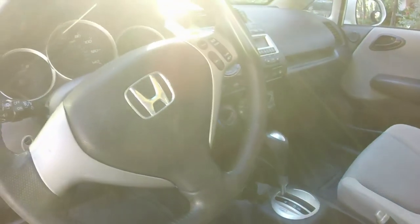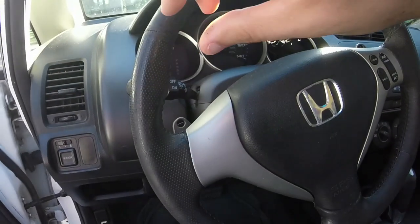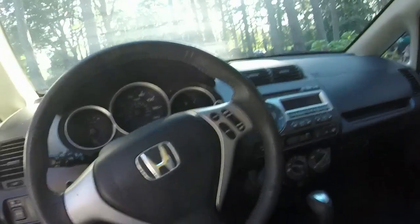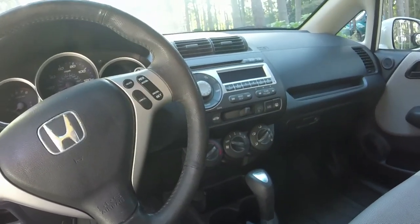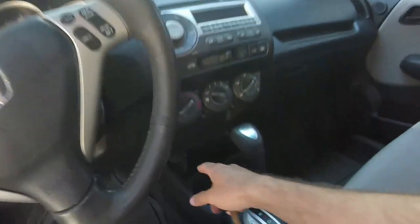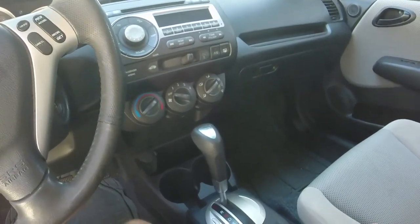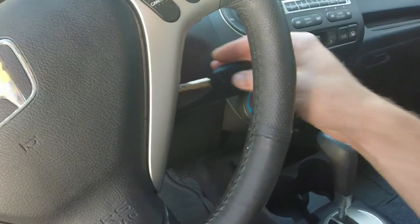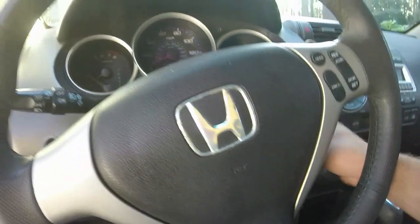However, this car is pretty much bulletproof at 212,000 miles. You also have fog lights and paddle shifters, believe it or not — right here on the steering wheel, pardon the sun glare. You've got your regular AM/FM CD player, an AUX input down here, and a 12-volt cigarette-socket-type deal. I used to have a dash cam plugged into it. You have a sport mode where you can select your gear with the paddle shifters.